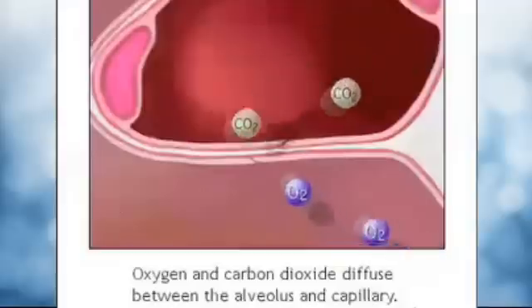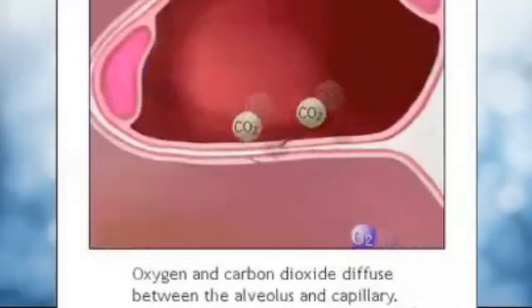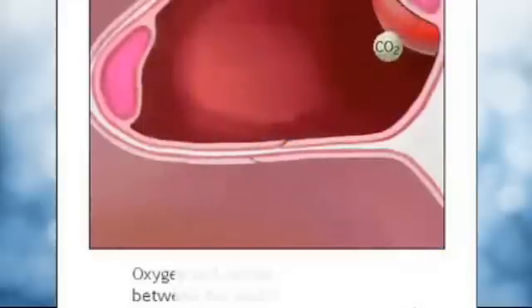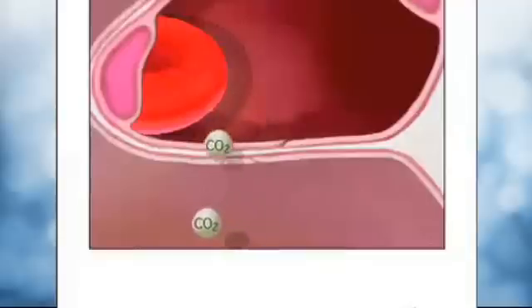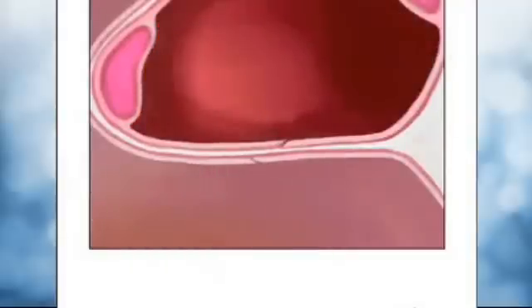This makes it possible for oxygen and carbon dioxide to diffuse, or move freely, between the respiratory system and the bloodstream. Oxygen molecules attach to red blood cells, which travel back to the heart. At the same time, the carbon dioxide molecules in the alveoli are blown out of the body with the next exhalation.